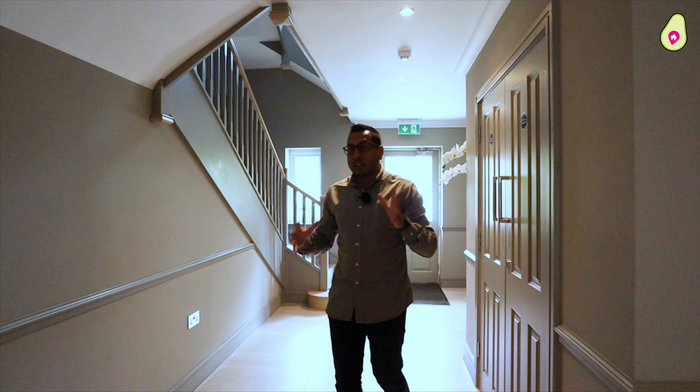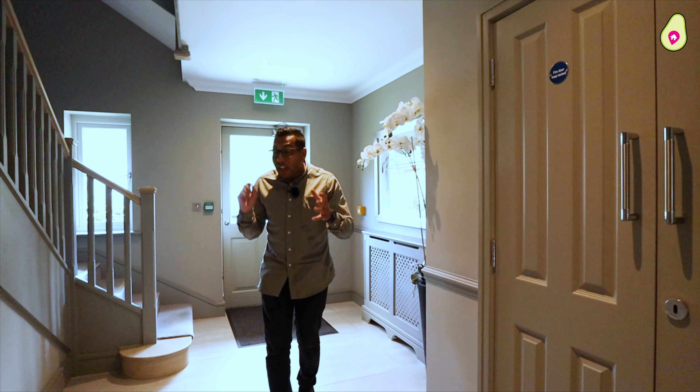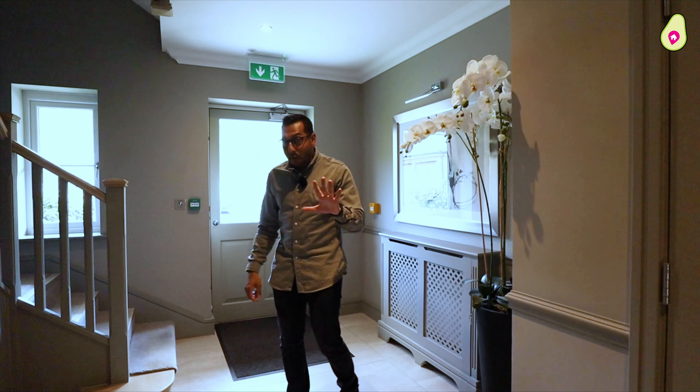First things first — when you walk into the communal areas, it feels like you're in a five-star luxury boutique hotel. That's the kind of standard and quality that Millgate Homes offer.